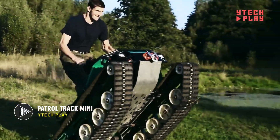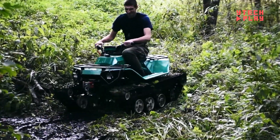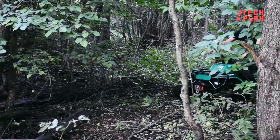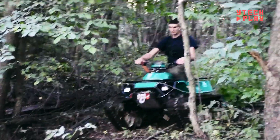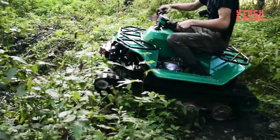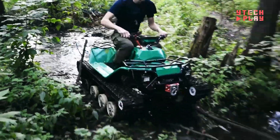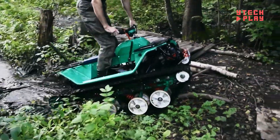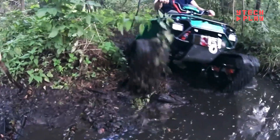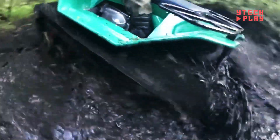Introducing the PatrolTrak Mini, your go-to all-terrain vehicle that's perfect for both thrilling adventures and serious work tasks. Built for those who love the outdoors, it features a powerful 500 cubic centimeter engine that pumps out 30 horsepower and can zip along at speeds up to 40 miles per hour. The rugged construction handles tough conditions, while the elevated ground clearance and robust suspension system provide a smooth ride over rocky landscapes and through thick forests. At 8 feet long and 4 feet wide, it's compact enough to transport easily but roomy enough to seat two passengers comfortably, with plenty of storage for all your gear.